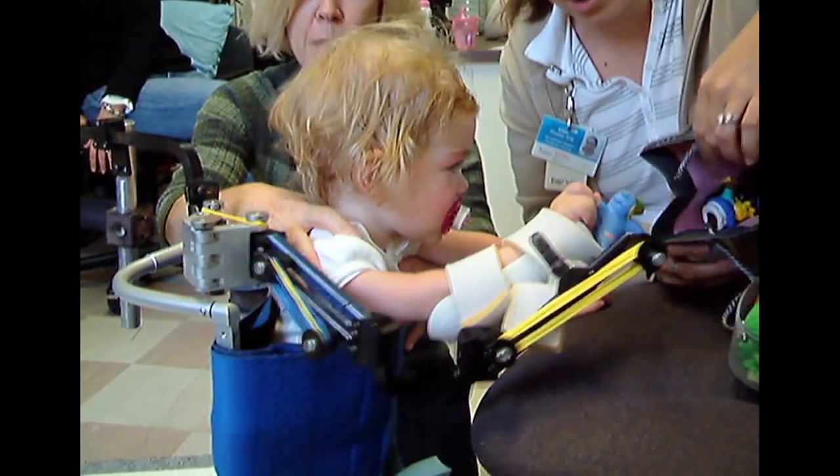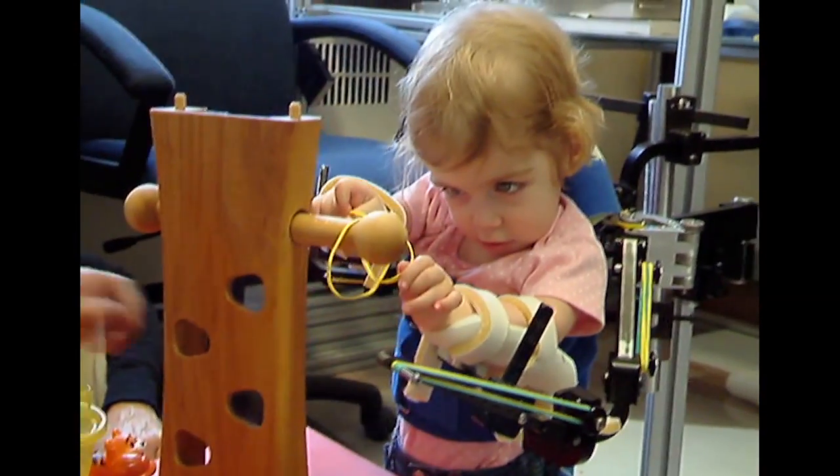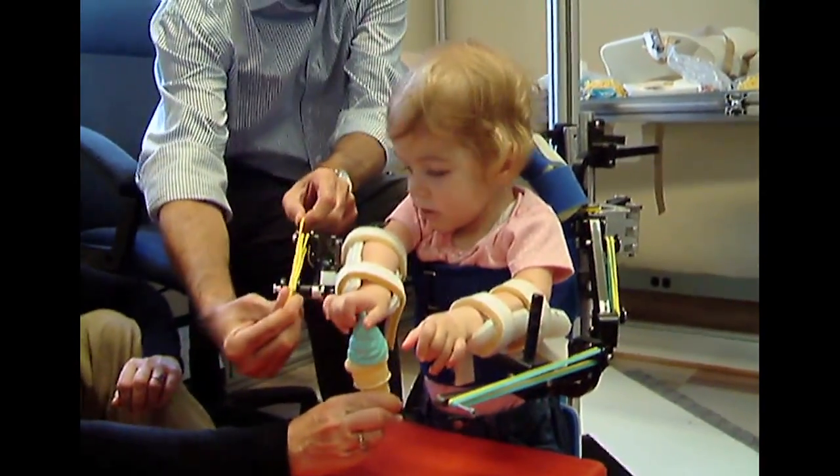We ended up in Tarek and Whitney's workshop. The WREX was attached to a stand and she was able to put her arms into the WREX and for the first time be able to lift her hand up towards her mouth.